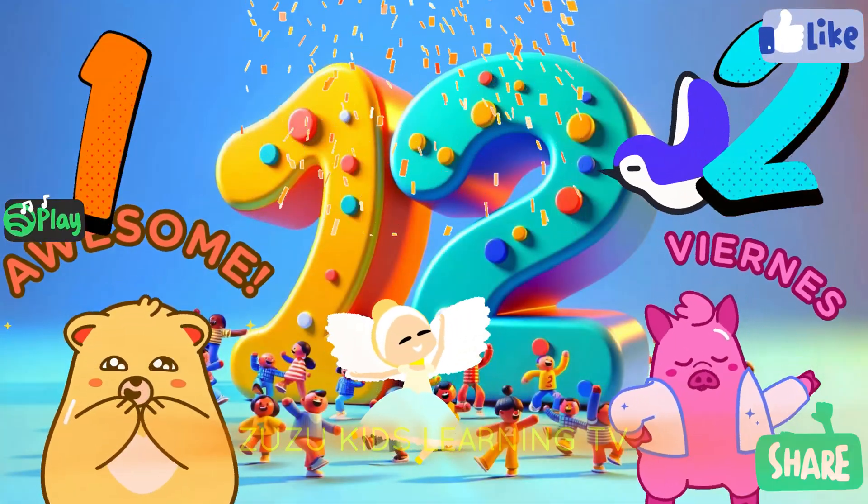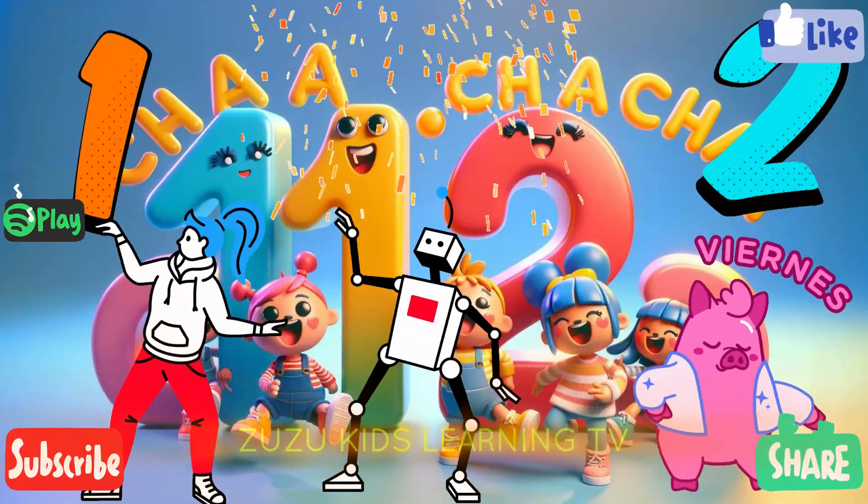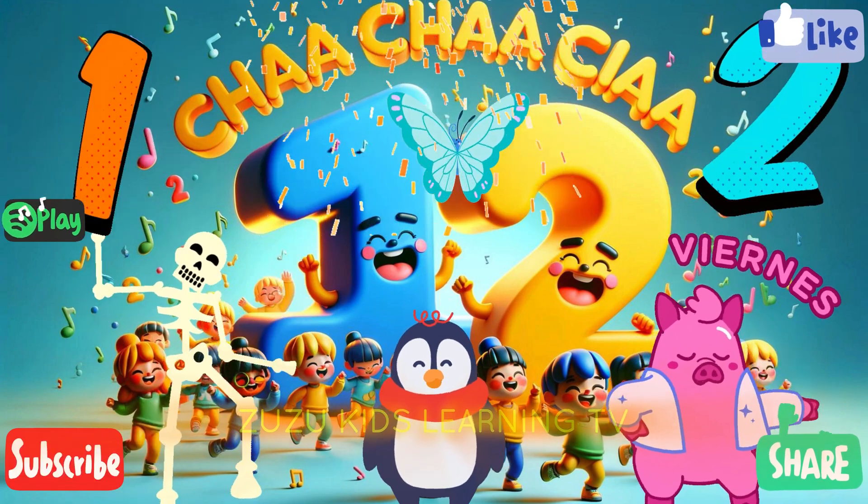One, two, cha-cha-cha. One, two, cha-cha-cha. One, two, cha-cha-cha.